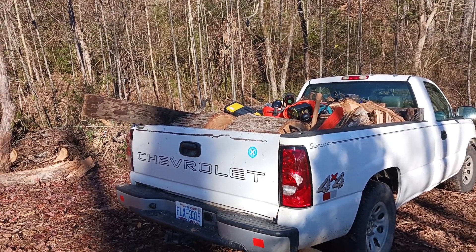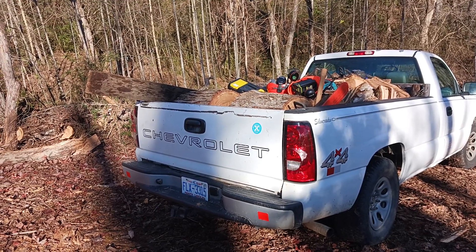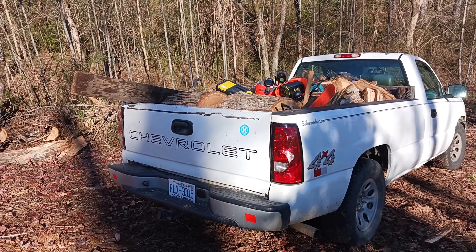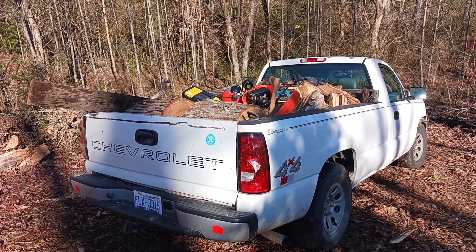Hey everybody, this is Tim again in western North Carolina. This is a video of where I'm at — the tree where we've been getting the firewood. We just made us a load right here.